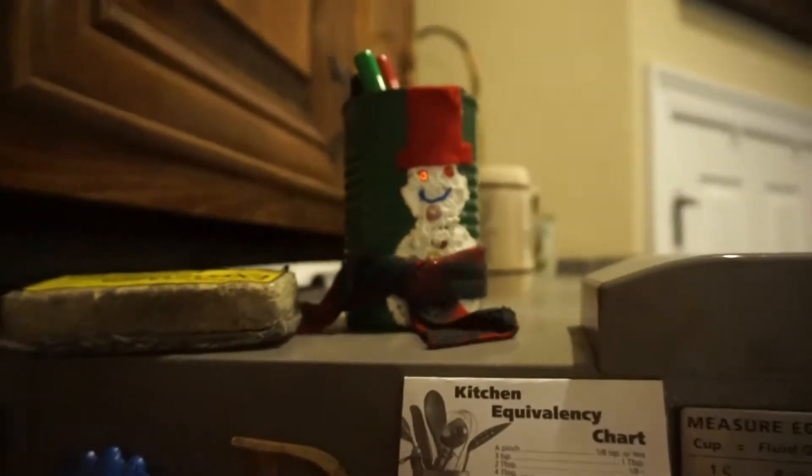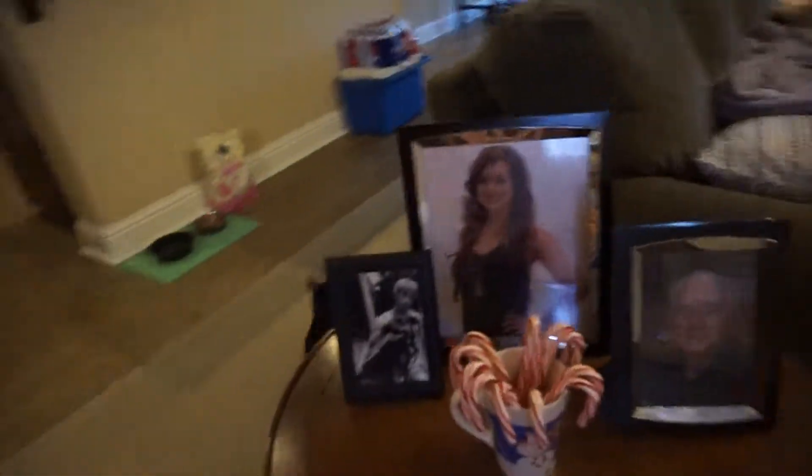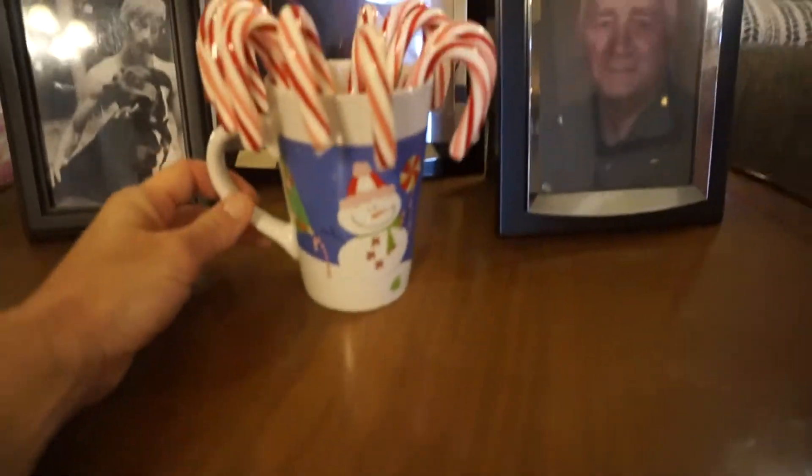My son made this when he was in kindergarten. I usually put candy canes or pens in it for the holidays. I had this little dollar store mug in storage and just threw some candy canes in it.